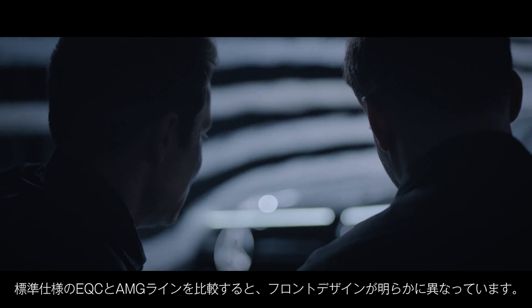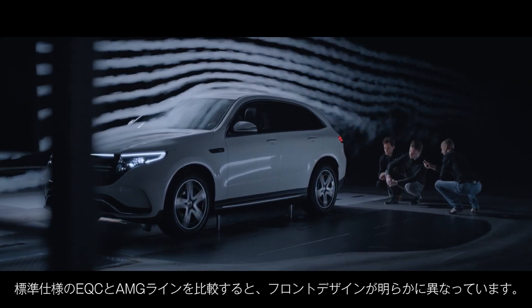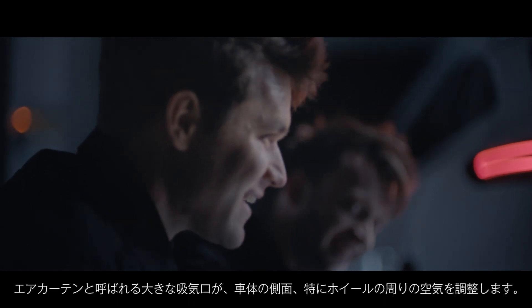If you compare the standard EQC with the AMG Line, it's quite obvious that the front design is different. We have huge air inlets, which are called air curtains. They guide the air around the vehicle sides and especially the wheels.